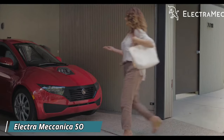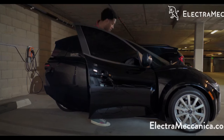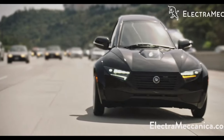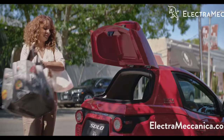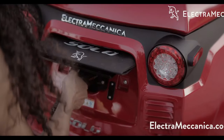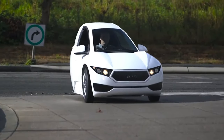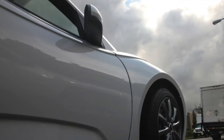Tired of regular cars? The Electra Meccanica Solo is like no car you've ever seen — this single-seater electric vehicle cuts a futuristic silhouette on the road with its three-wheeled design. Inside, you'll find a surprisingly spacious cockpit with enough legroom for even the tallest drivers, plus a decent trunk for your groceries or gear.